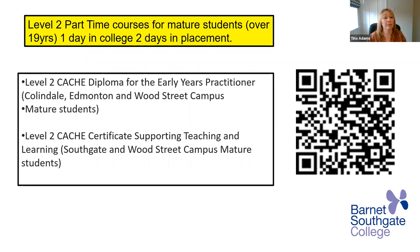At level two part time courses, we've got the CACHE diploma for the early years practitioner based at Collindale, Edmonton, and Wood Street Campus — it's a really popular course. Then we've got the level two CACHE certificate for supporting teaching and learning. I'm the course leader for that, so if you have any questions, ask me afterwards or contact me by email. We have supporting teaching and learning courses at Southgate and Wood Street Campus.